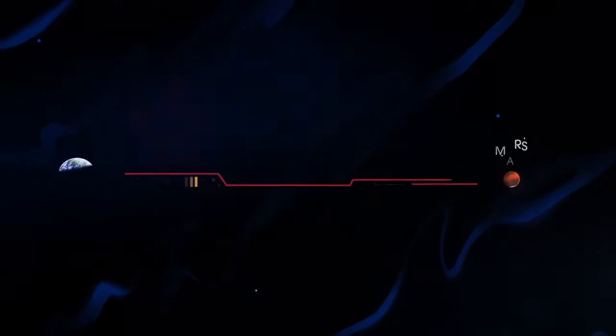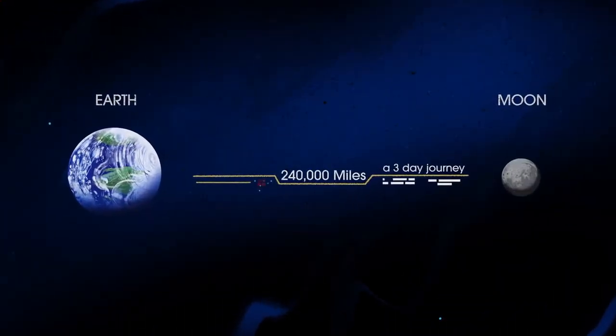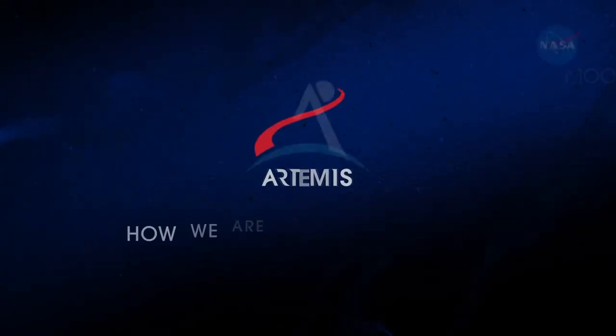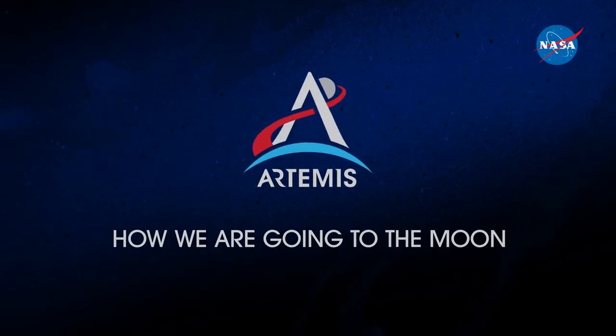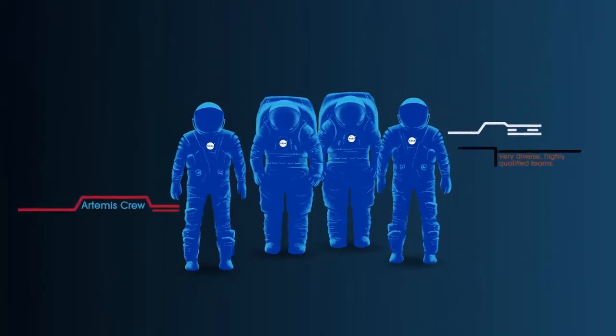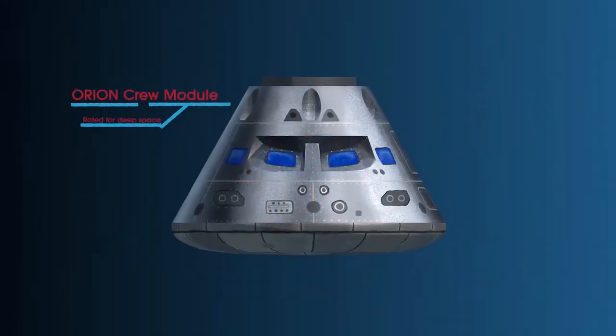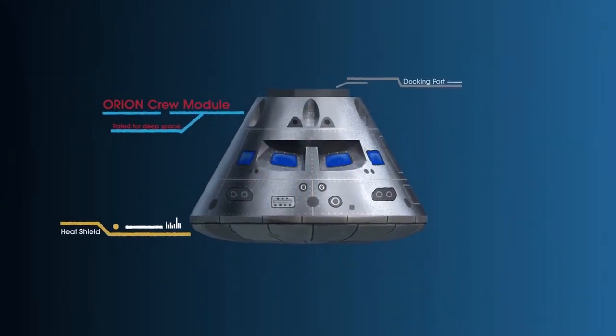In short, everything we must be able to do here, we must first do here. So, what will an Artemis mission look like? Everything is designed and tested with our most important element in mind: the astronauts. This is their deep space, human-rated spacecraft called Orion, built in three parts.